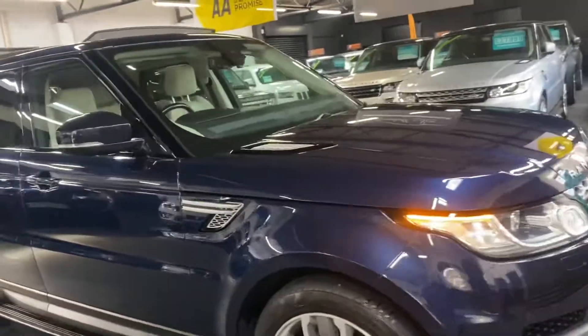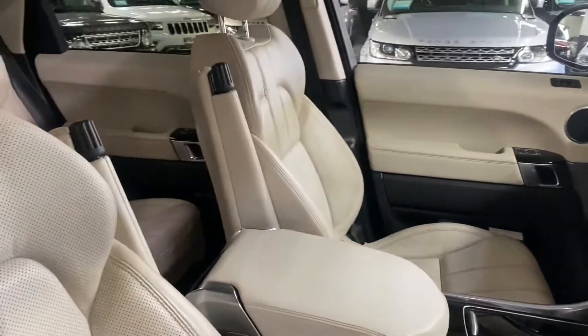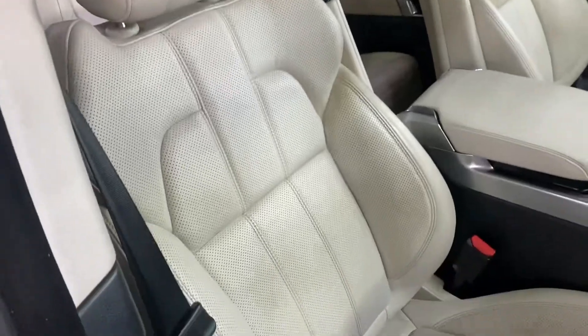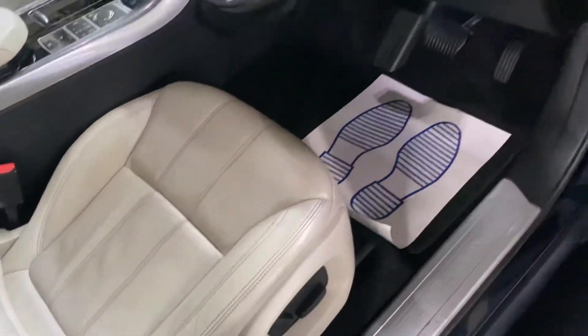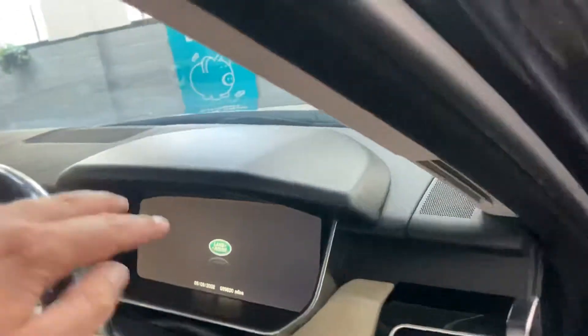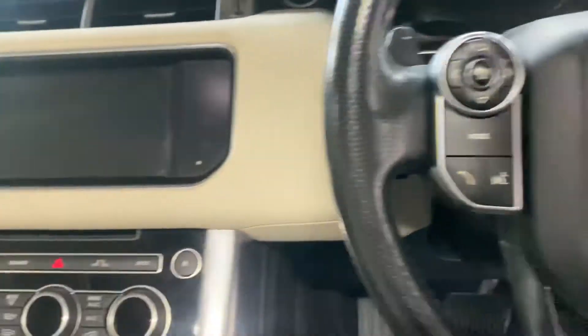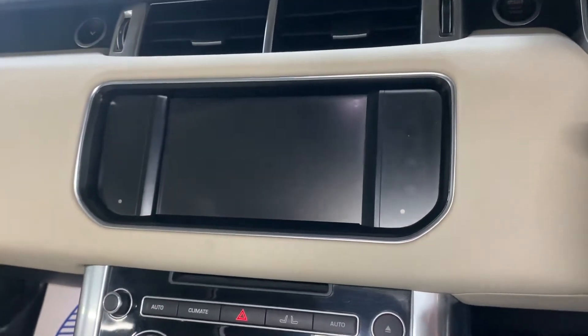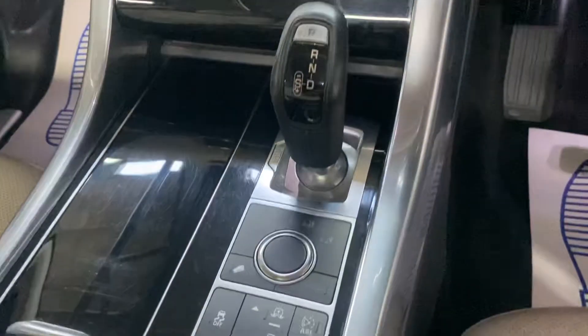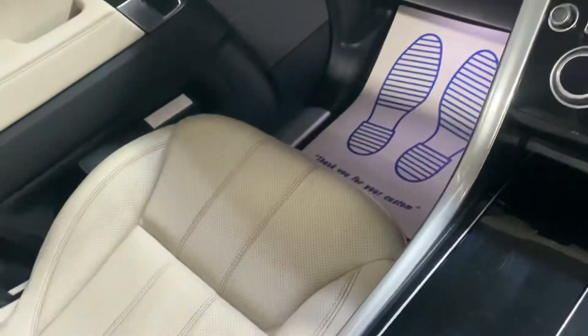Inside you've got satellite navigation, and this one's also got DAB function as well as TV function — we've got the headset for that. There you can see the panoramic roof, perforated ivory leather all in nice condition with no rips, tears, or excessive marks. Electric memory driver and passenger seats, multifunction steering wheel which is heated, all your media controls on the touchscreen, automatic gearbox, and your four-wheel drive and suspension settings.